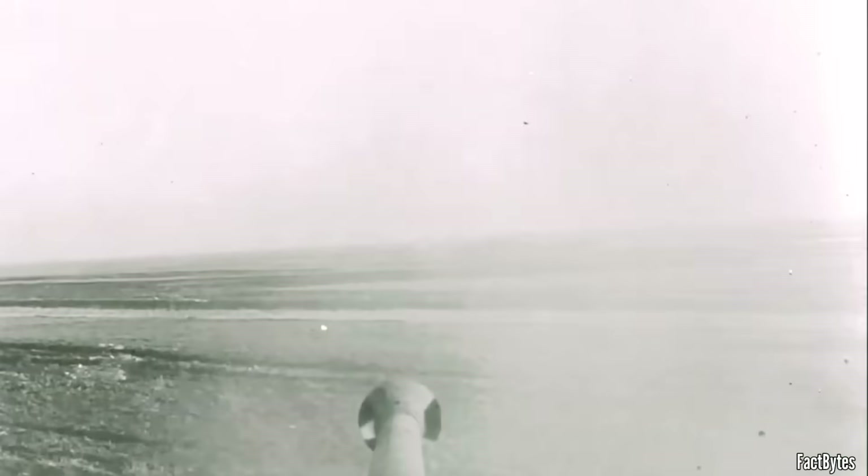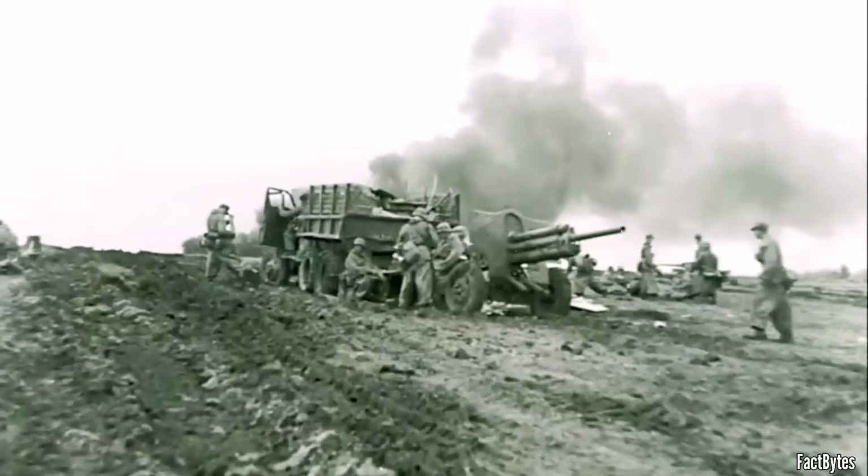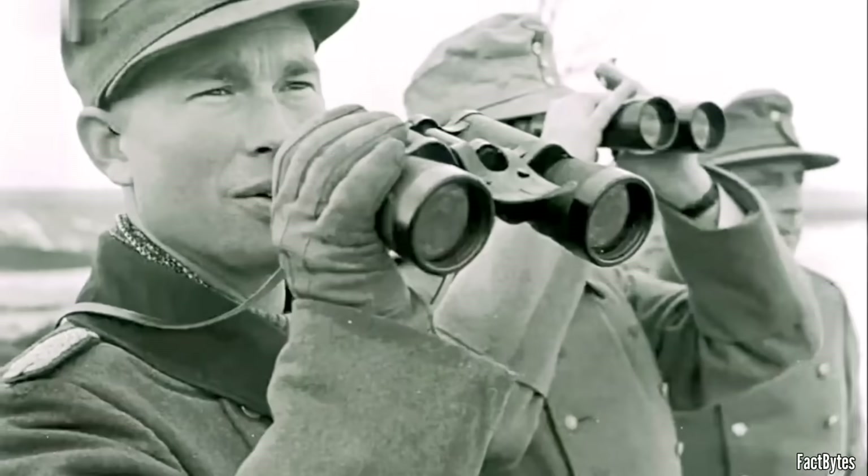Optics that let you see, a gun that shot flat and tight, and a crew drilled to turn range math into one clean squeeze. Tonight, we'll unpack that process and see why Tiger crews so often hit first.